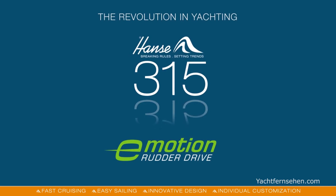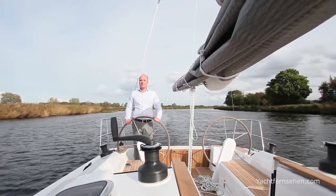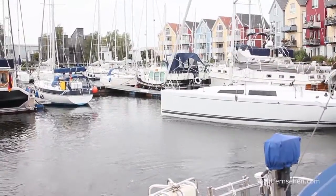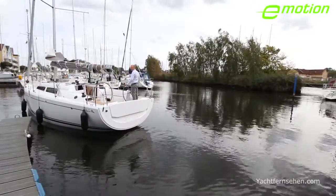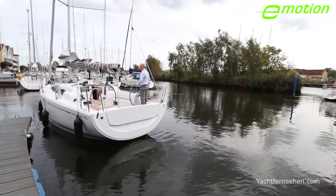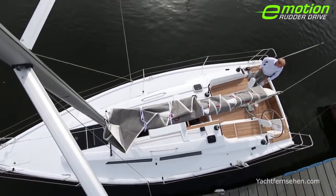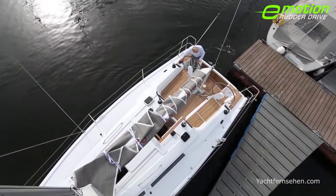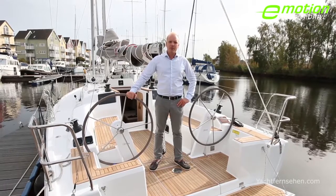Thank you for listening. Hansa is continuously investing in research and development in order to make sailing more easy and more fun. Today I would like to present to you the new Hansa 315 Rudder Drive. Together with Torqeedo and Jeffa, Hansa developed a new and innovative kind of propulsion.